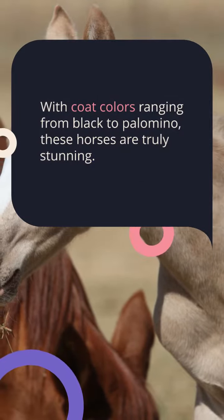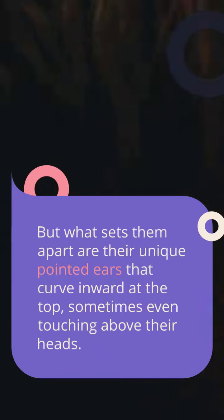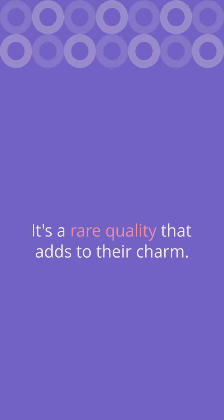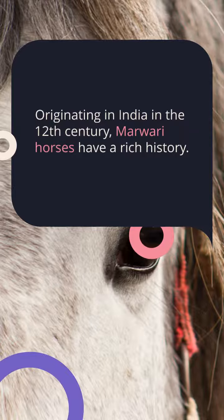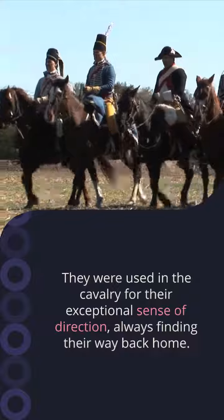One of their most charming features makes these horses even more attractive. A Marwari horse has the traditional pointed ears, but their ears curve inward at the top. So you may even see the tips of a Marwari horse's ears touch above its head. Now that's a rare quality in even the prettiest horses.